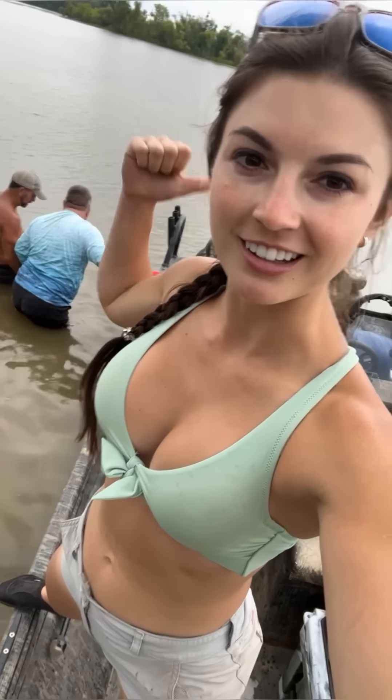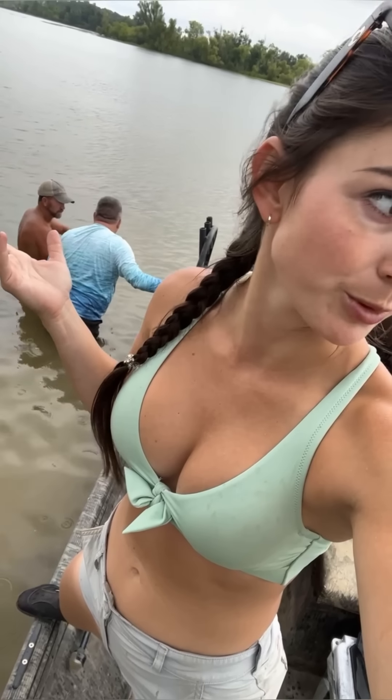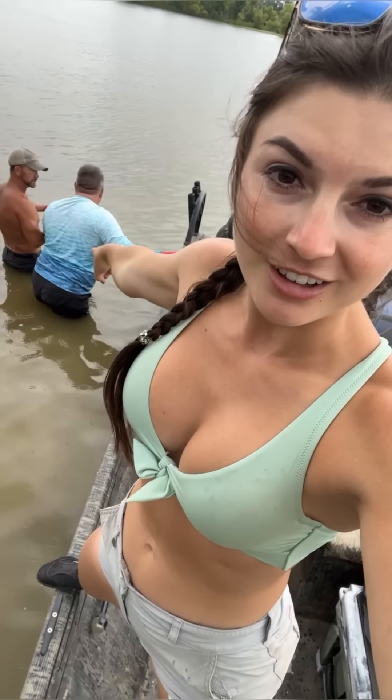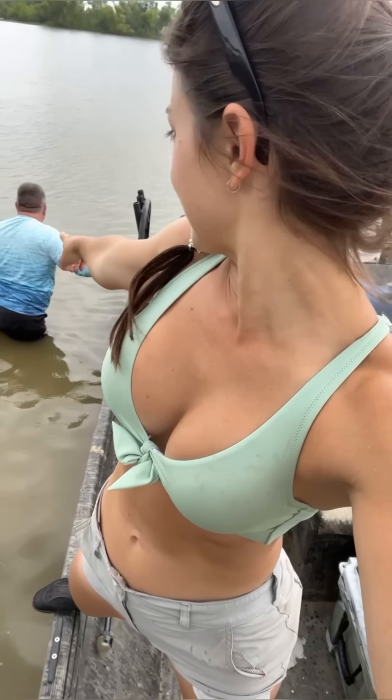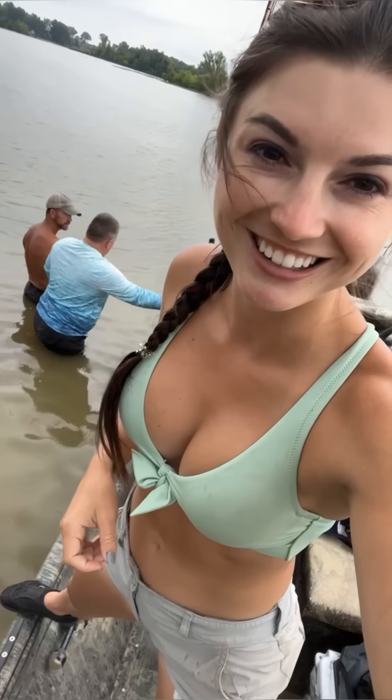Alright folks, we got the giveaway winners out here — Howie and his daughter Mackenzie. First fish of the day, and we're getting rained on, so we're probably gonna have to pull the boat out and try to let all this pass before we come back out. But first fish of the day, Howie's up to bat. Fingers crossed that we can get some fish in between all these rainstorms. Appreciate y'all.